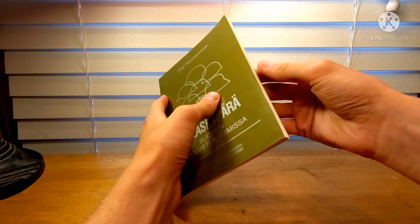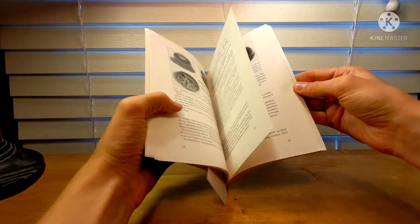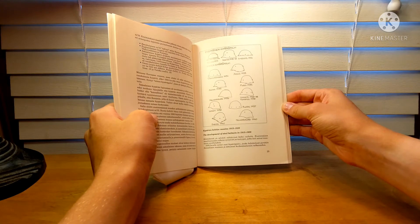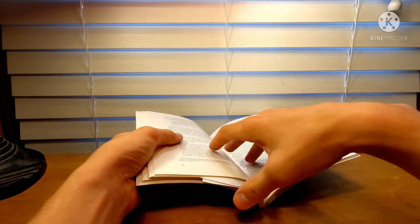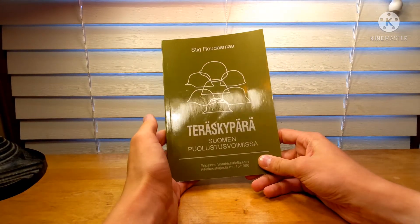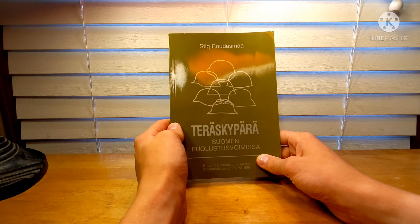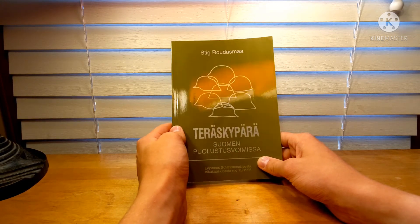It's a very nice book. I'm currently translating the whole thing into English so that I have all the detail. As you can see, it goes through all the different helmets ever used by the Finnish Armed Forces, and I bought this to do research for a video. If you guys are interested in seeing more about this book, feel free to let me know. If you're interested in learning about Finnish steel helmets, this is the book you need to buy. It has tons of information that you won't find anywhere else.